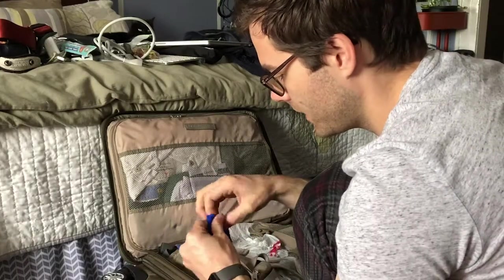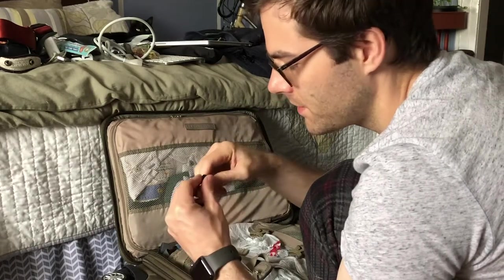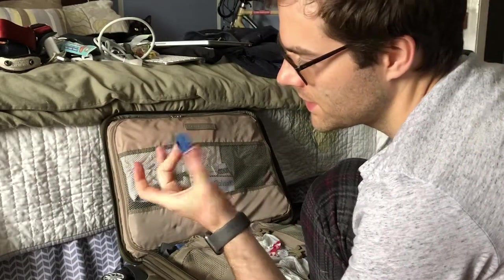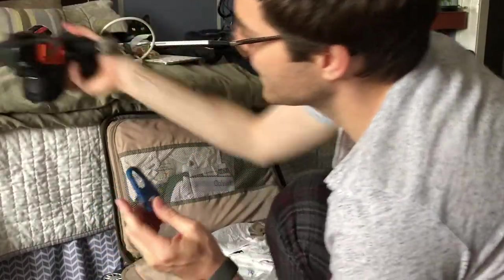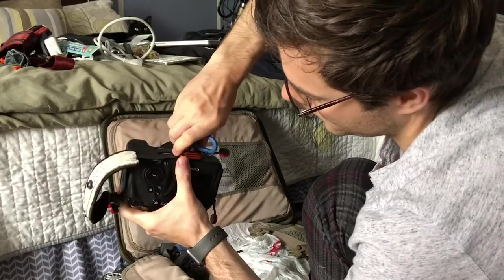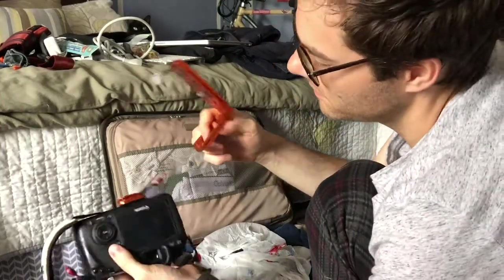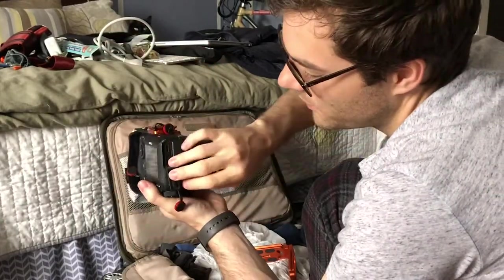Some parts of my tripod including these little spiky feet that I should have used for one shot where I was in the mud — but I forgot to take them with me when I walked out into the mud. This handy tool from Three Legged Thing is really nice because it's got a flat head and a hex key. Those are the two things you need when you're affixing plates to the bottom of the camera, which is really handy.